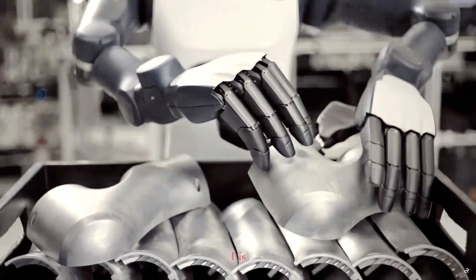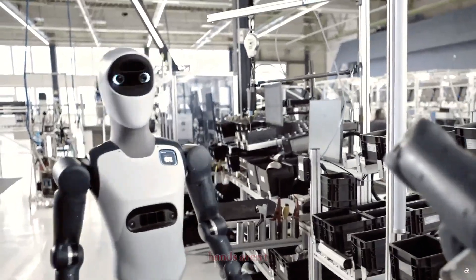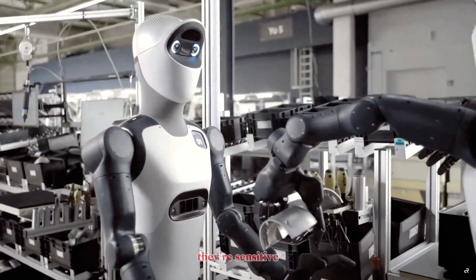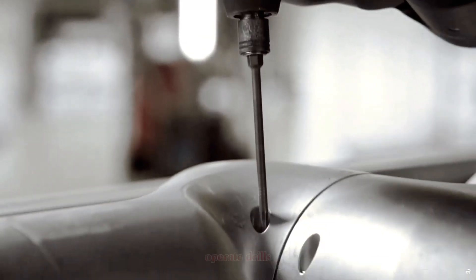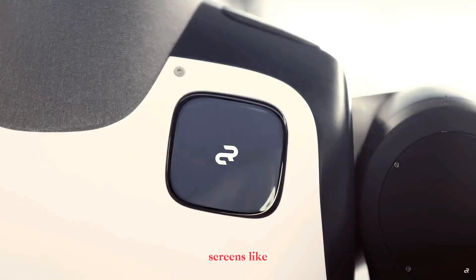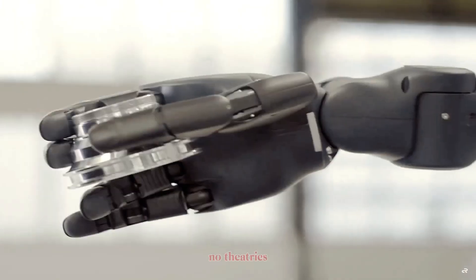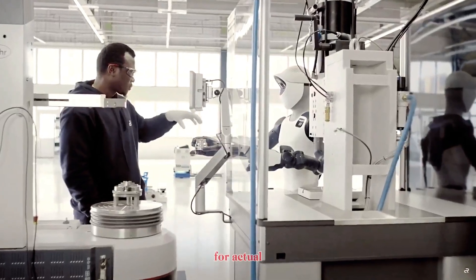The highlight of Agile One is its five-finger tactile robotic hands. These hands aren't just strong — they're sensitive. They can grip tiny screws without dropping them, handle fragile components, operate drills with controlled torque, and even tap touchscreens like a human operator. No theatrics, just real manipulation skills designed for actual factories.